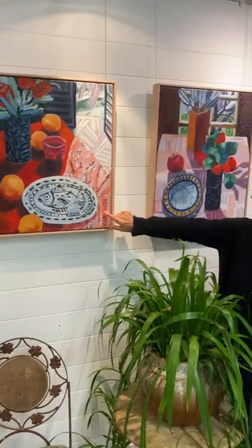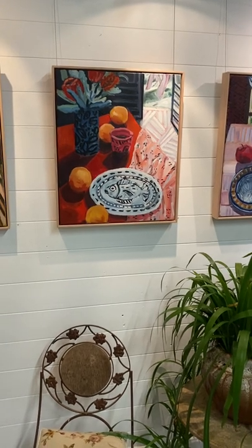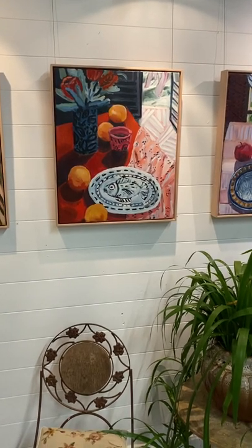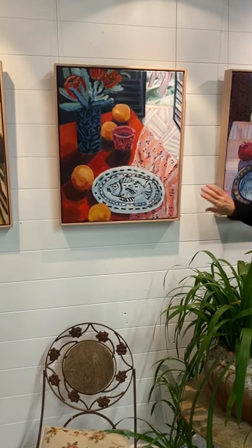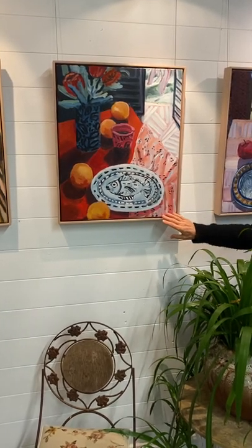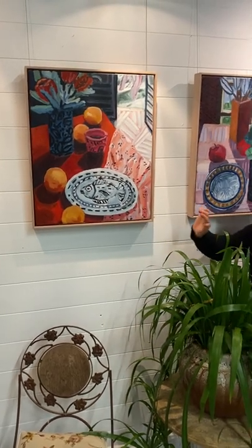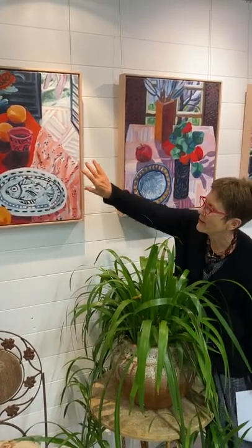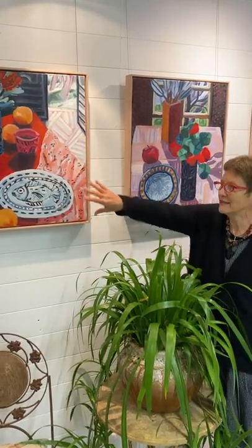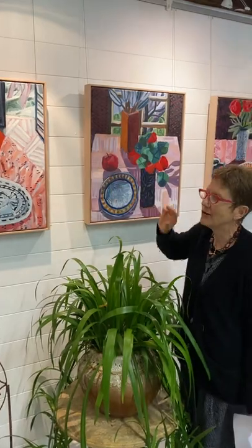This one here is one of my favourites — it definitely is. It's called 'Studio Still Lives with Fish Platter.' Kate has incorporated quite a few of Lisa Herzl's fish platters in her paintings and they are just gorgeous. There's something about that light colour on the right and the beautiful oranges on the left, and against that red it all works so well.